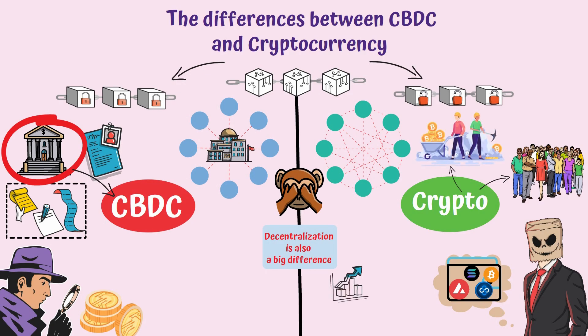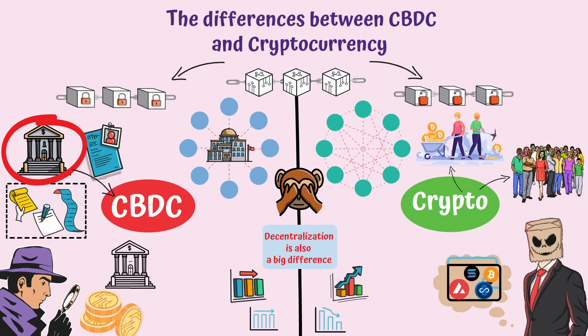Obviously, volatility represents another difference between CBDC and crypto, as a CBDC will always be pegged to a national currency, while the price of any crypto, such as Bitcoin, can oscillate quite a lot from one day to another.